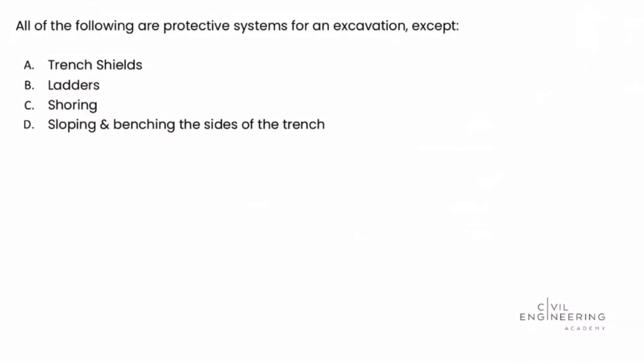What's up? Welcome back to Civil Engineering Academy. This is Matt, and today we're working a problem from the construction depth section of the Civil PE exam.